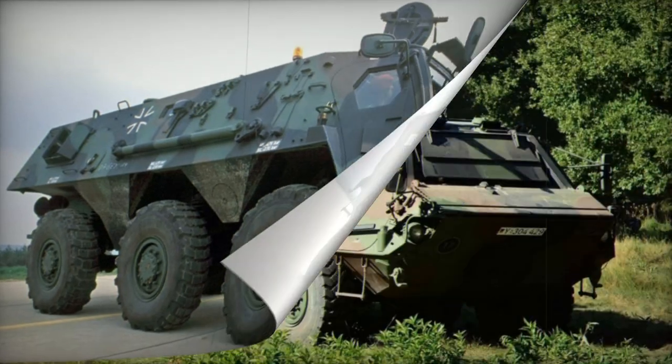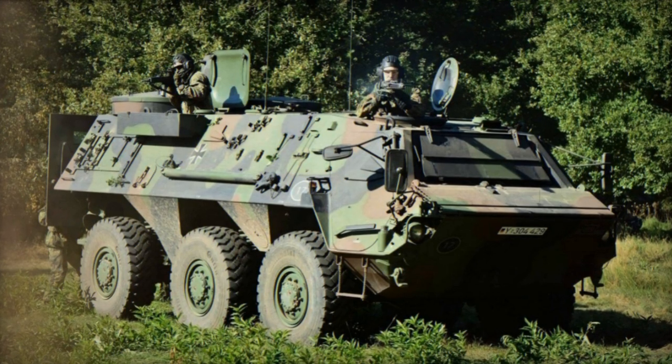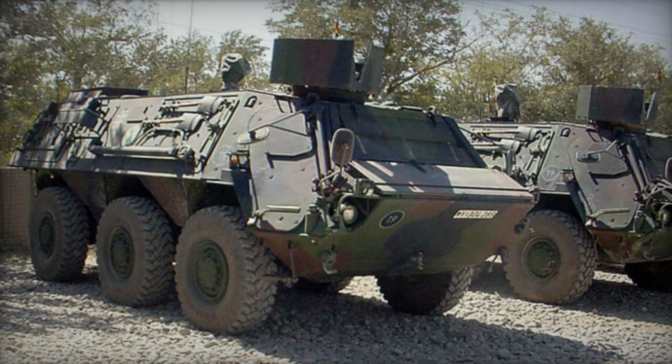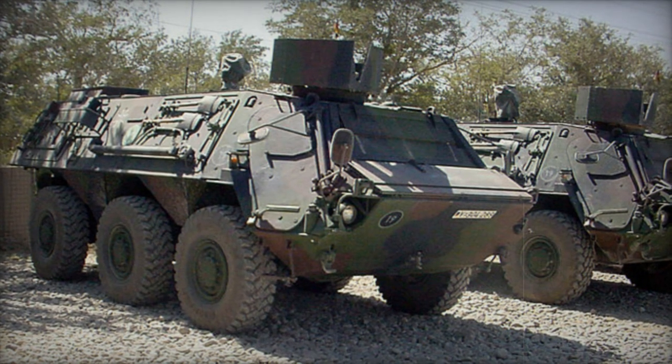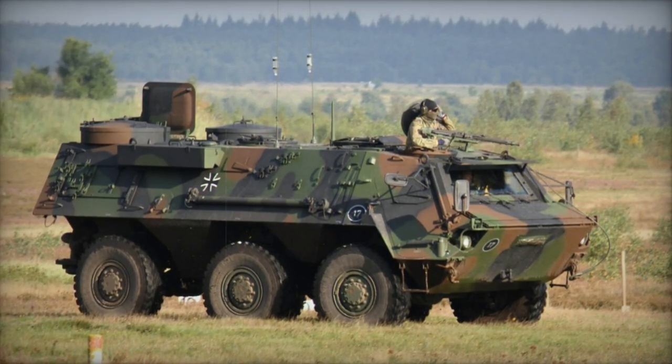The APE is a specialized 4x4 amphibious engineer reconnaissance vehicle developed for assessing rivers and lakes. Though sharing around 90% of its automotive components with the TPZ-1 Fuchs 6x6 APC, it was not adopted by the German Army and only prototypes were constructed.